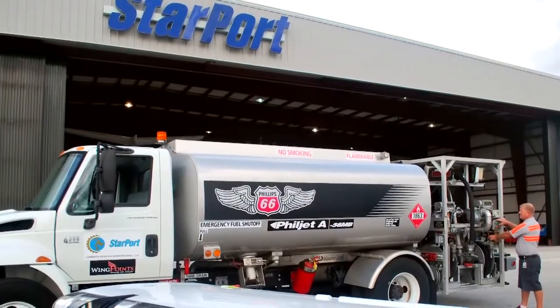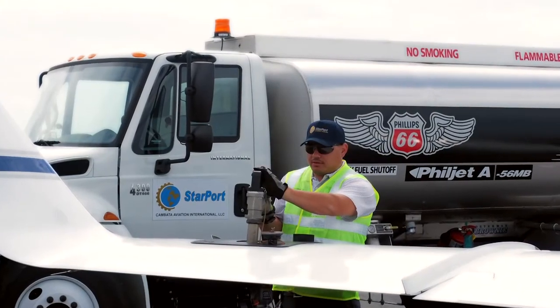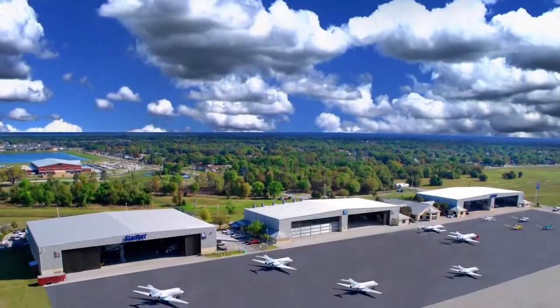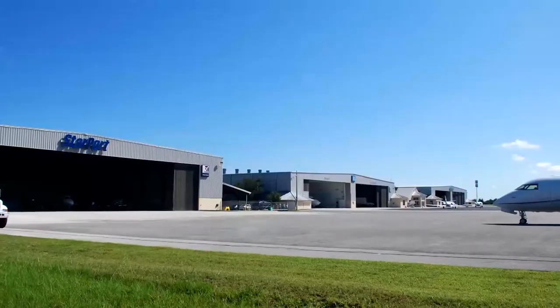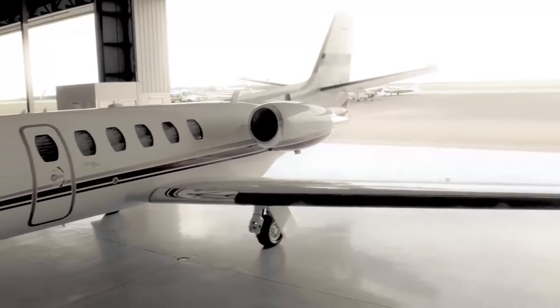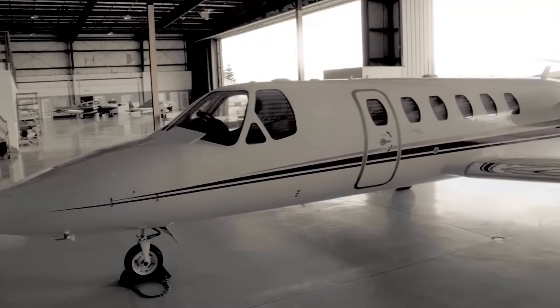We are a Phillips 66 Aviation Performance Center with single-point refueling services and ground support capabilities for a range of aircraft. With eight acres of ramp space, 20,000 square feet of storage space, and four hangars, our facility is capable of handling aircraft as large as Boeing business jets on the ramp to Gulfstreams and Falcon 900 aircraft in the hangar.